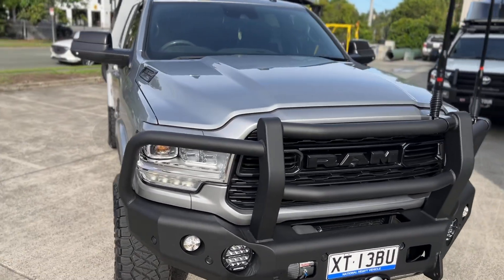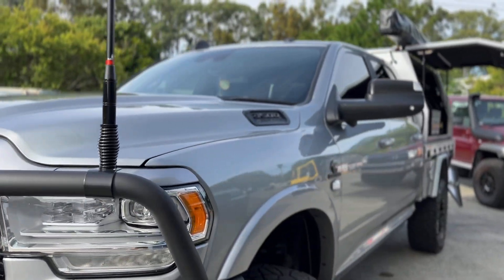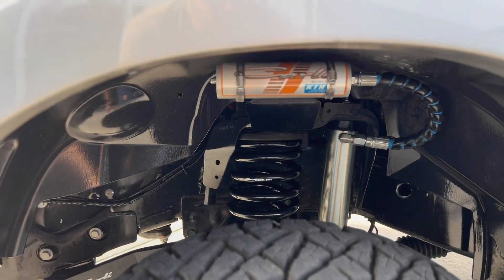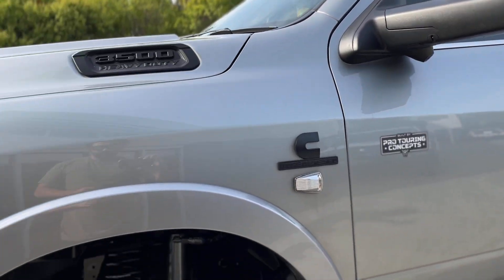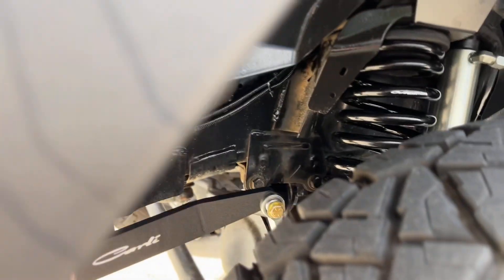A few blackout decals on the Limited. The Limited does come with a lot of chrome bits and pieces, so a lot of that's been colour coded. Kings 2.5 remote res shocks, Carly tuned for what we're doing — putting the bar on and the added weight at the rear. We've got the Carly torsion bar upgrade as well.